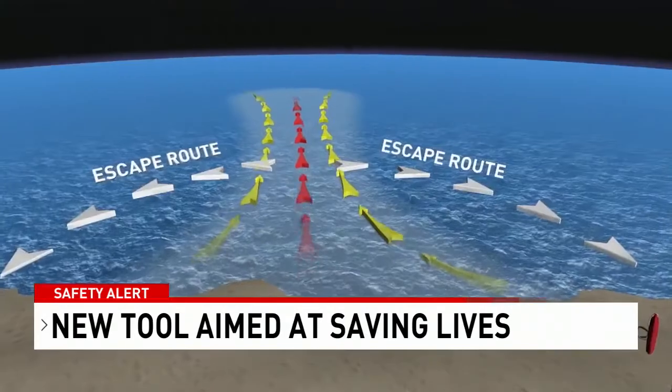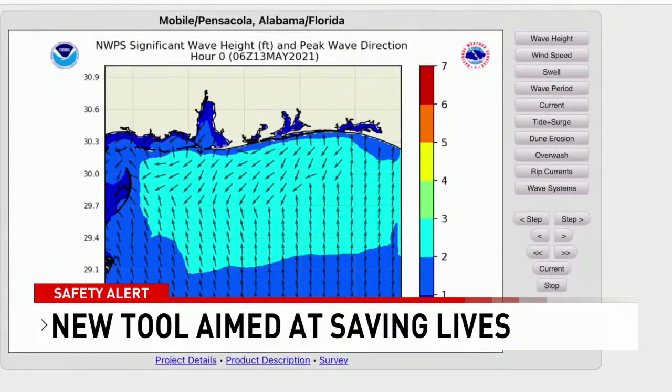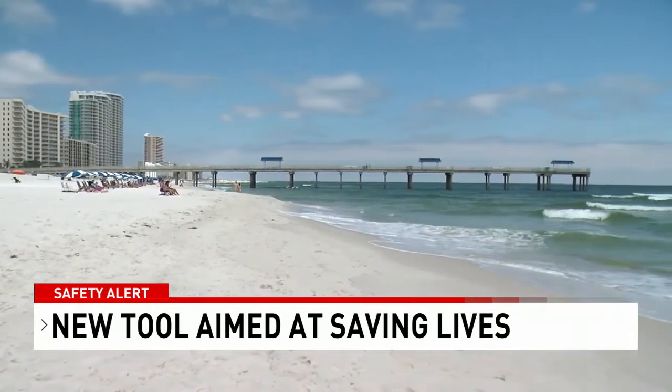The goal is to limit the number of rip current-related fatalities with a first-of-a-kind rip current forecast model. The new model can predict the hourly probability of rip currents along our beaches up to six days out.